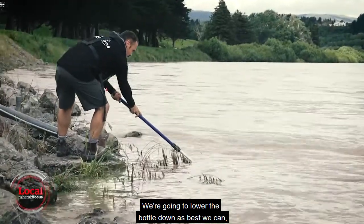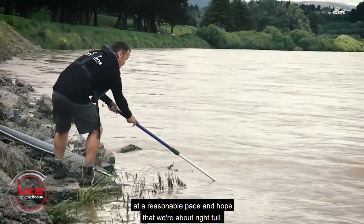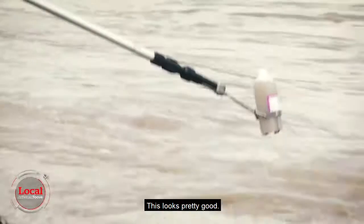We're going to lower the bottle down as best we can, nice and evenly, and then bring it up at a reasonable pace and hope that we're about right full, which looks pretty good.